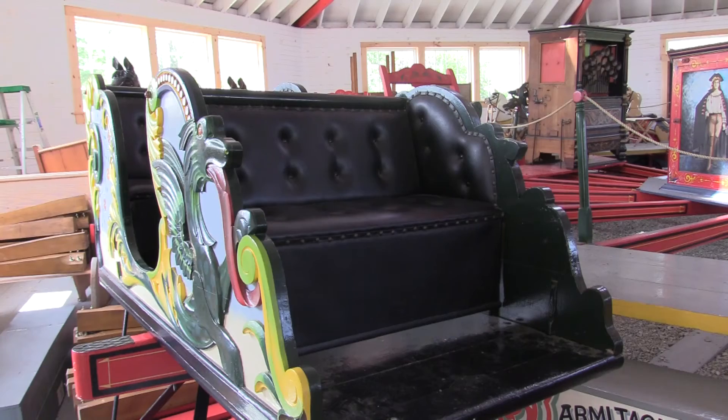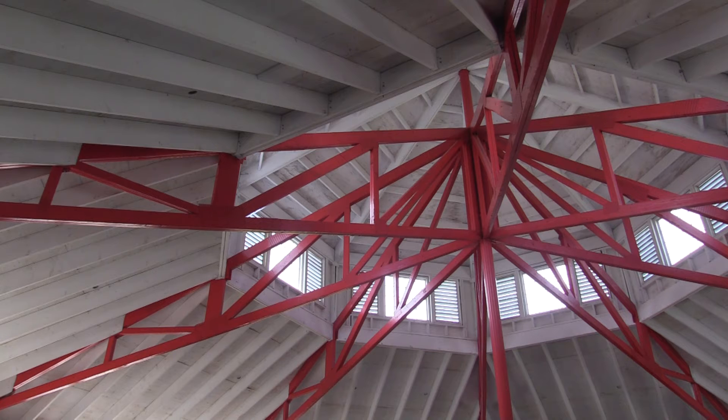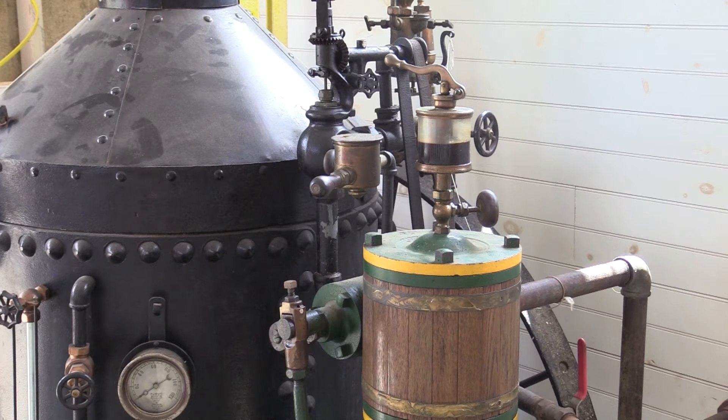The carousel features the same pieces that were used in the 19th century, as well as the building from Willowbrook meant to look like a tent. According to Schmick, the original steam engine has been altered into an air compressor to power it.